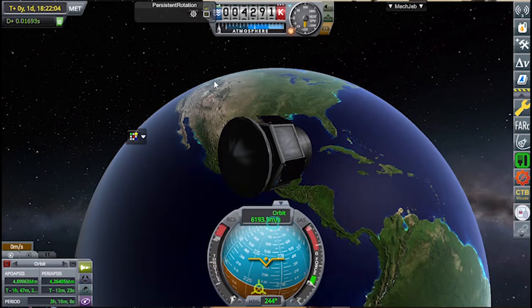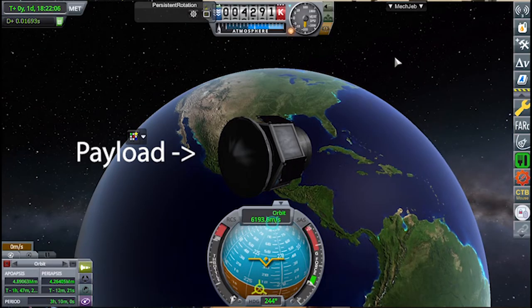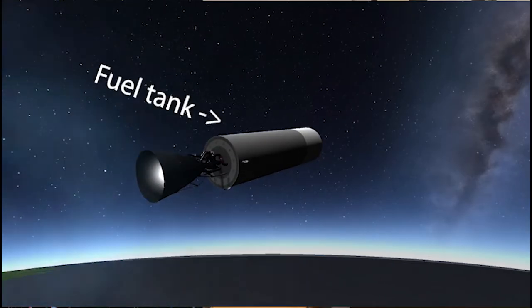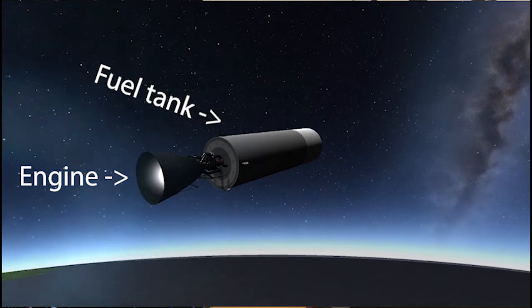Let's take a simple rocket in KSP's space program that I made as an example. At the top, we have the payload — the object that is supposed to get to space. Above it, we have what is called a payload fairing, which serves as an aerodynamic nose cone, or as a housing for our payload. Below is what we call a stage. It contains a fuel tank and an engine called the RL10B engine. It is an expander cycle engine. It runs on liquid hydrogen and liquid oxygen.